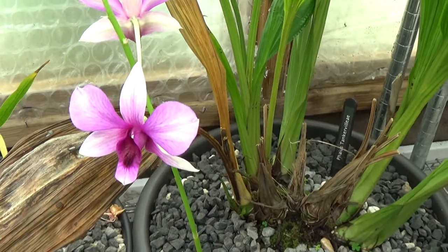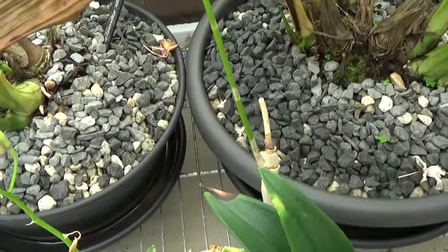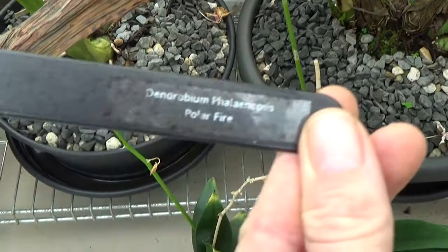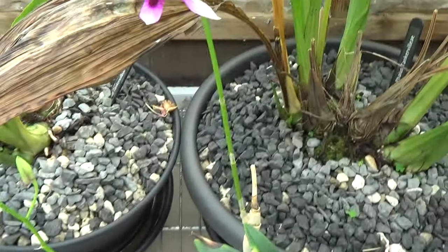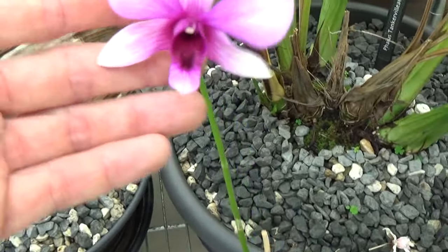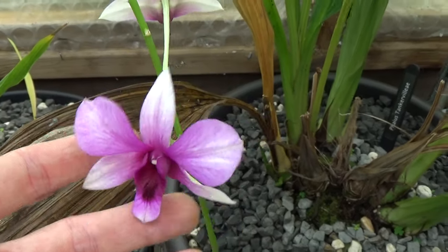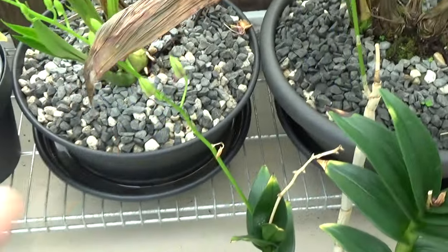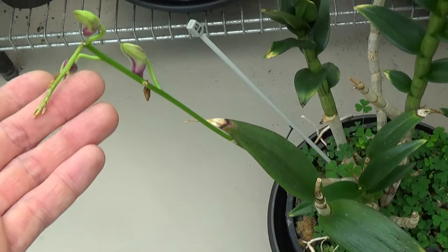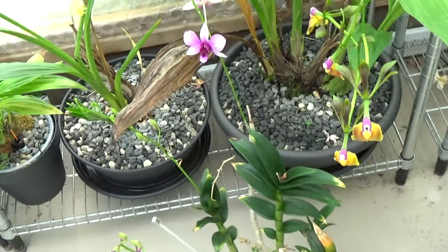This is the Polar Fire — sorry, I couldn't remember the name off the top of my head. This is one of my Polar Fires. It's making another spike over here and another one over here. I did break it with watering — so sad. But anyhow, it still looks beautiful.